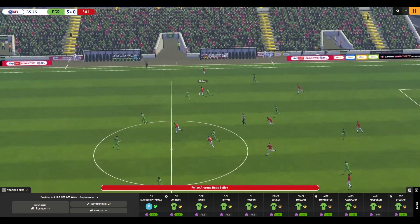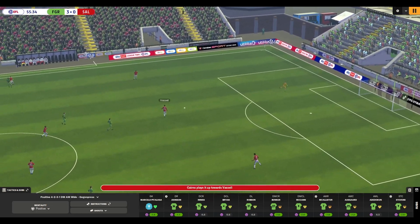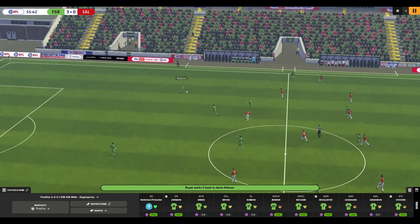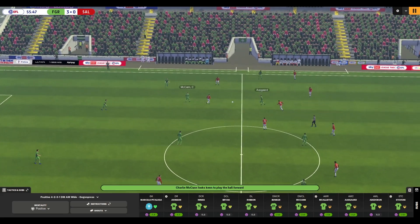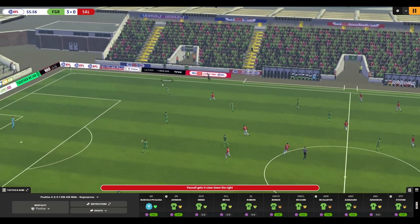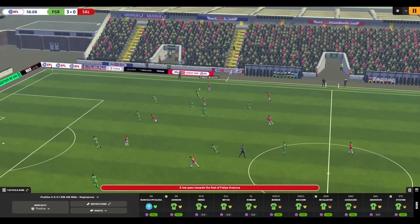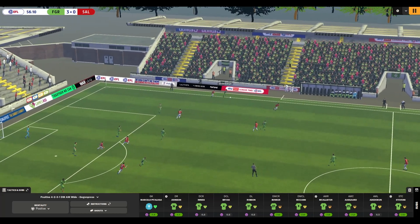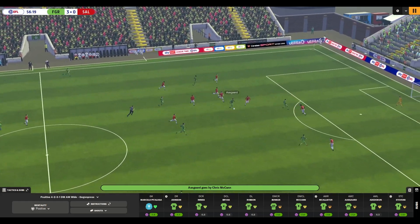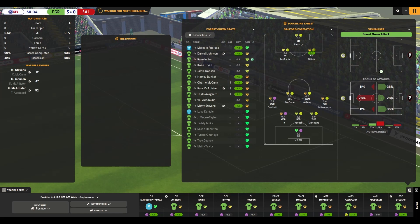That's a poor free kick — we've given it away. Bailey is forced all the way back to the keeper. They had a counter-attack on but don't make the most of it. Bailey into Hendry, but Bryan gets in with a good tackle — that's what we signed him for. Robson finds McCann, round the corner to Asgard — he's tackled. Adedokun wins it back, finds Asgard, the counter-attack's on. Asgard finds McAllister again — just over the bar this time. We're not looking too bad at all here in the second half.